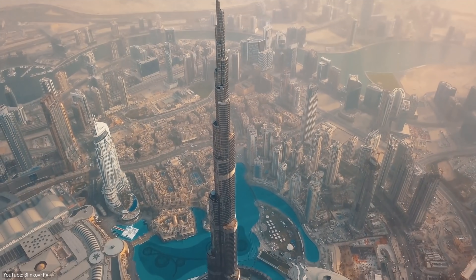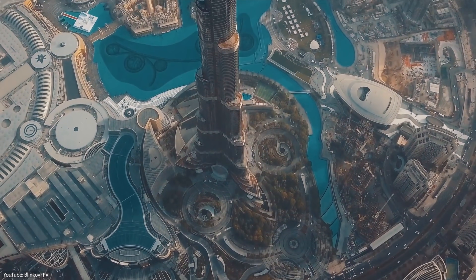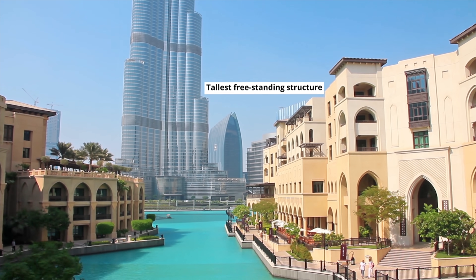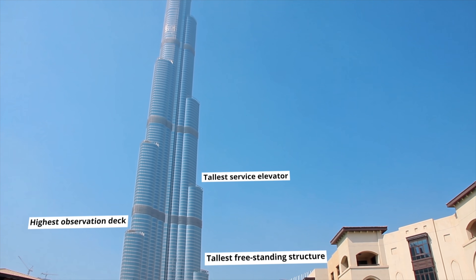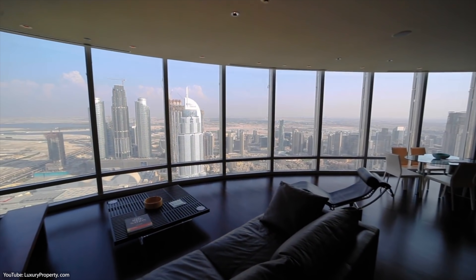With a height of 828 meters, the gigantic Burj Khalifa breaks so many world records that it's hard to keep track. Tallest freestanding structure, highest observation deck, and tallest service elevator are just a few of them. It also has the highest residential apartment on the planet.